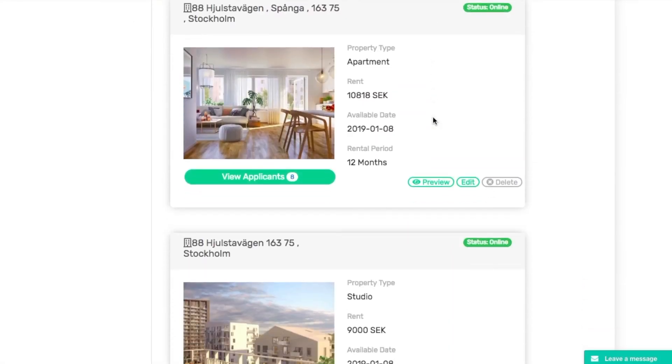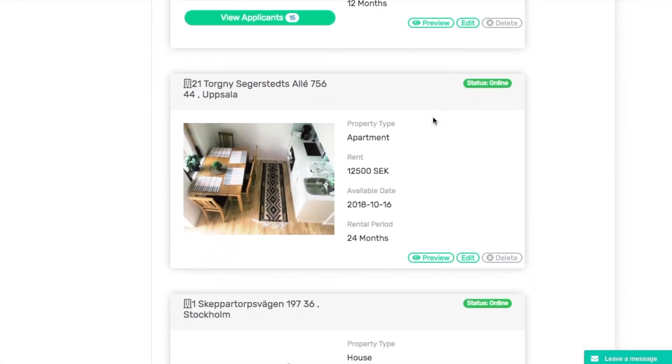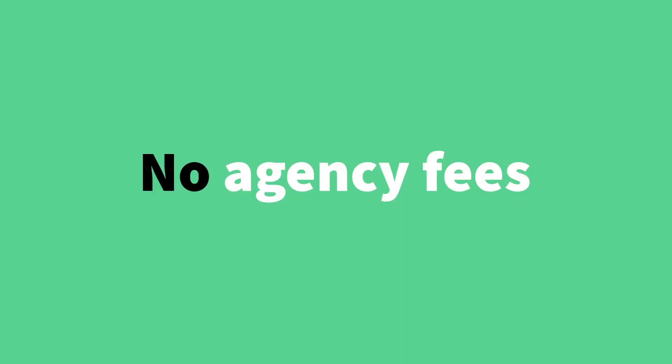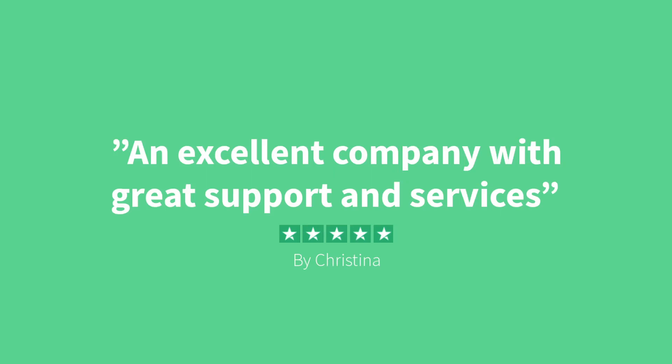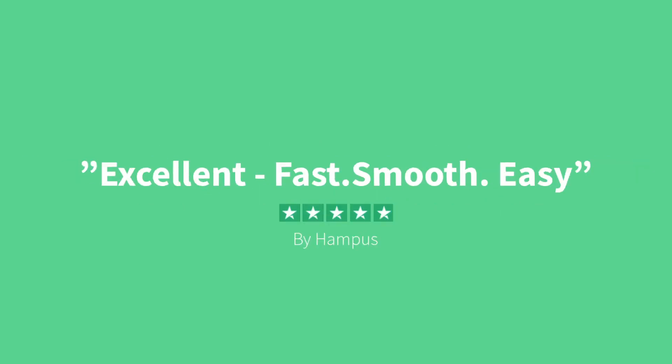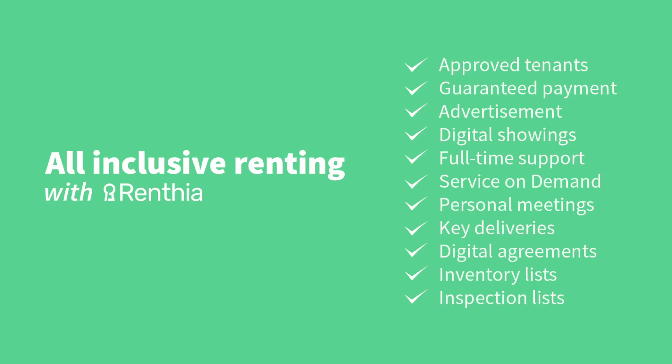Manage and overview all your properties, tenants and transactions from one single platform. No fees, no hassle. All-inclusive renting with Renthea. Start renting now.